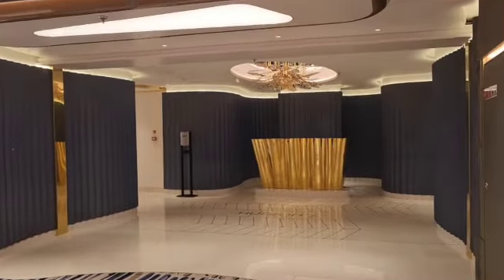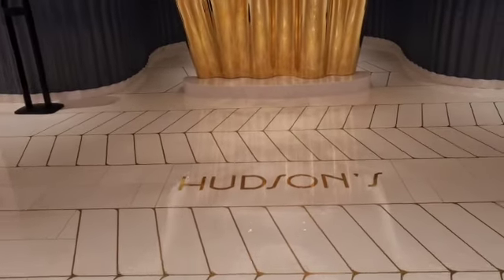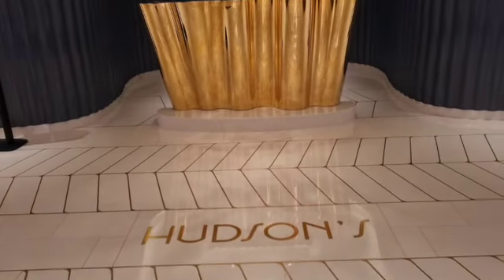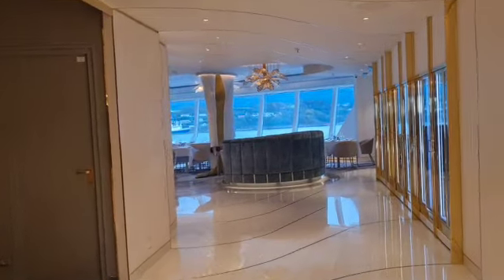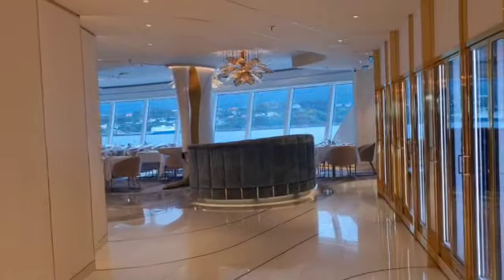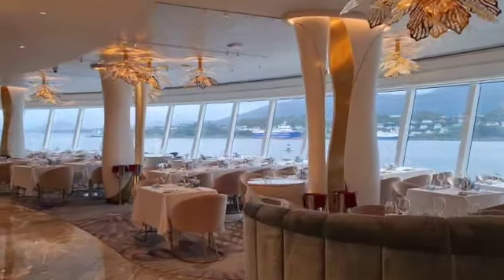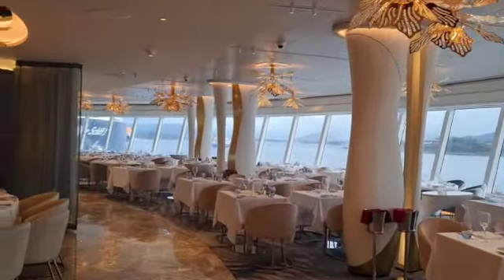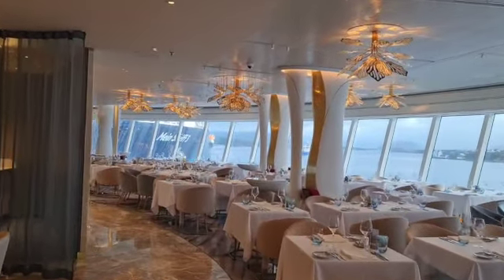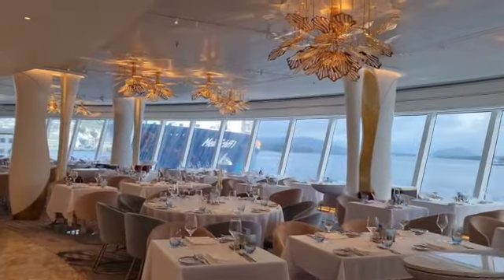Right at the stern of the ship you will have Hudson's, which is complimentary dining. Most of the time you will have to book in for a meal here, but it is not specialty dining, so you can book in the evening and enjoy a sit-down meal. It has a full view over the rear of the ship and covers the whole stern.